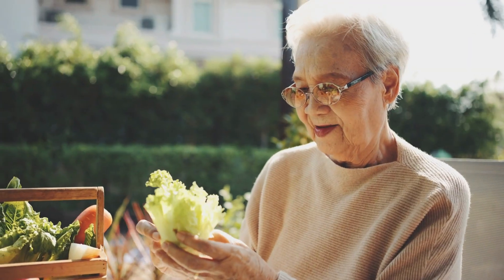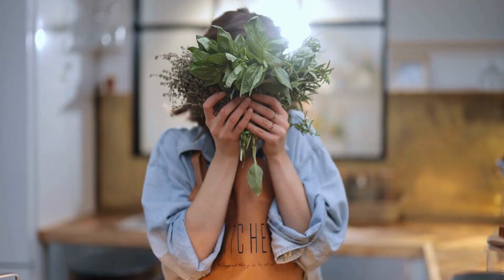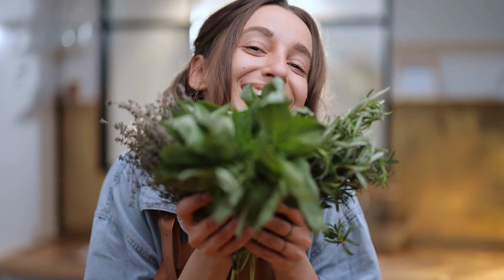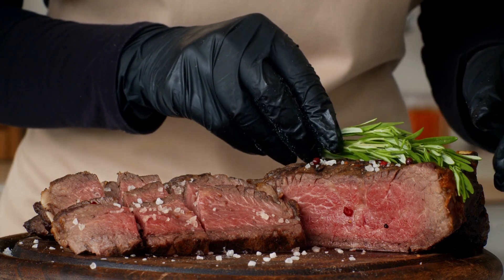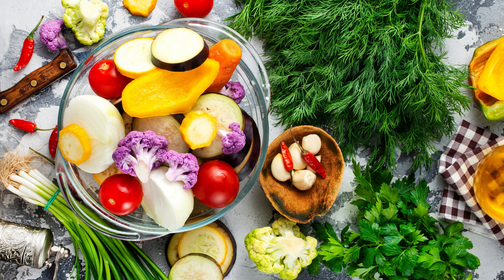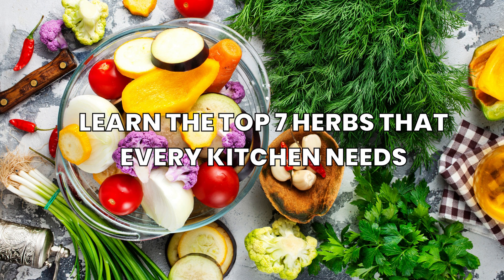We all know the importance of good health, especially after the tough times we've been through. Taking care of ourselves and our loved ones is more important than ever. And what better way to achieve that than by using the right herbs in our cooking? These herbs not only enhance the flavor of our meals but also provide us with essential nutrients that help us stay healthy and strong. Without further ado, let's explore the world of herbs and learn the top 7 herbs that every kitchen needs.